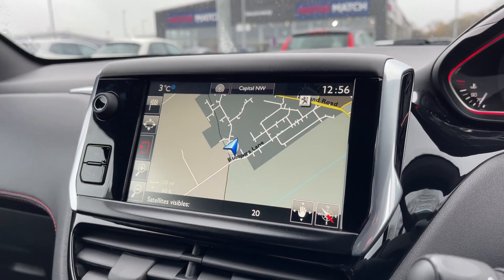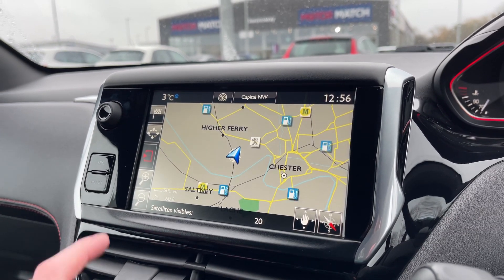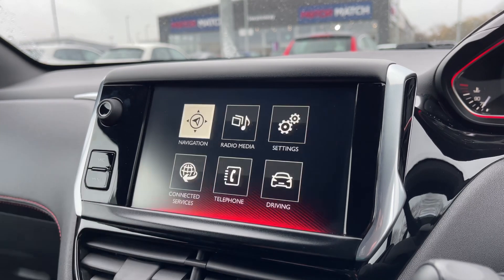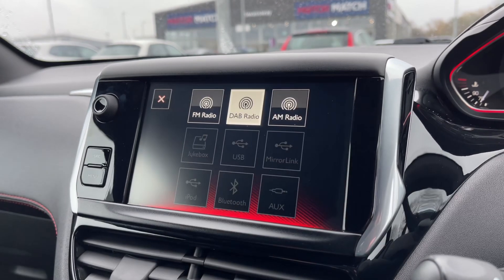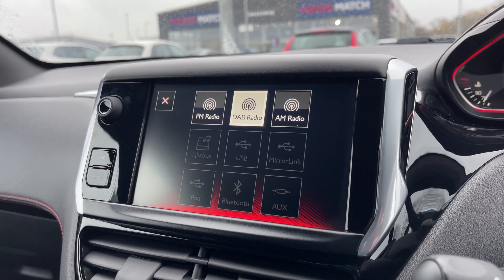Onto the main media screen now, we'll start off with your navigation. It gives you a nice clear view of the area in which you can zoom in and out and see points of interest nearby, and of course the input for the actual destination itself. Under the media options here, we've got everything that you can need with AM, FM and DAB radio, USB connectivity, AUX and Bluetooth.